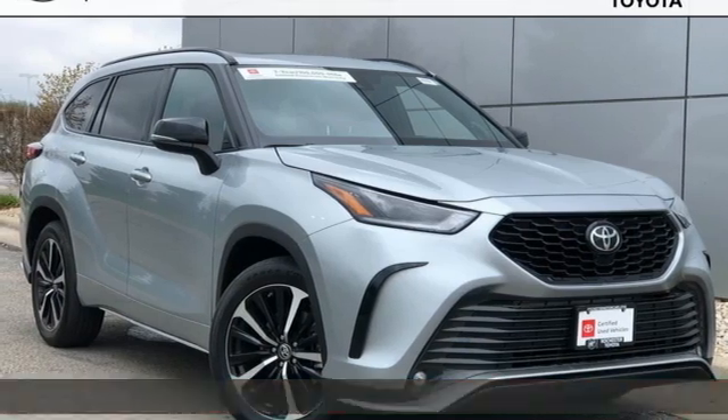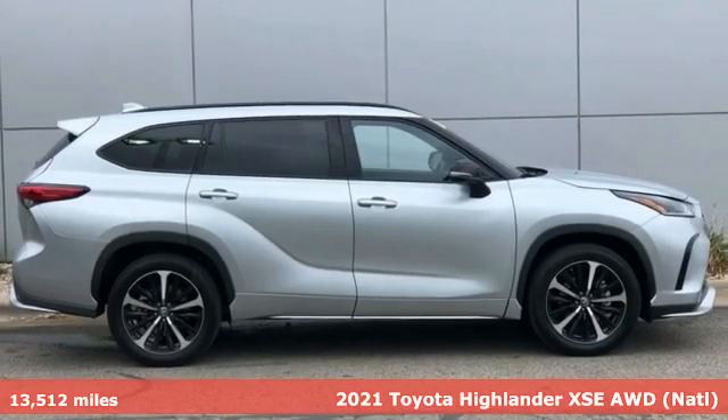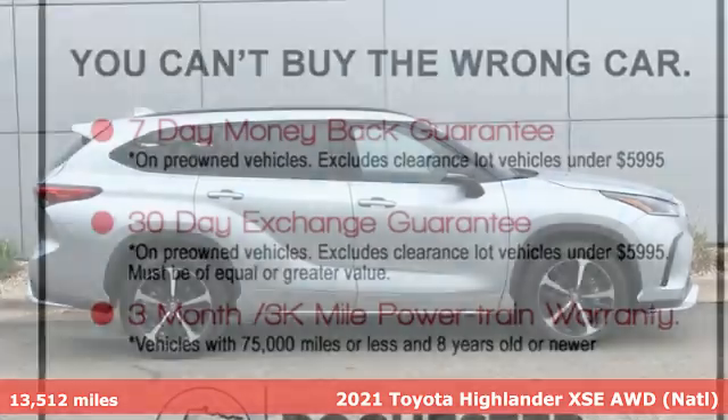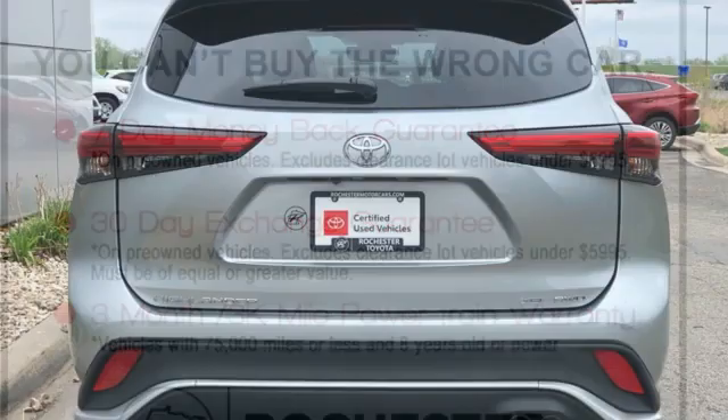Here's a 2021 Toyota Highlander. Every drive is an exciting opportunity because your next favorite memory is just waiting to be made. It's equipped for all your driving needs and wants.